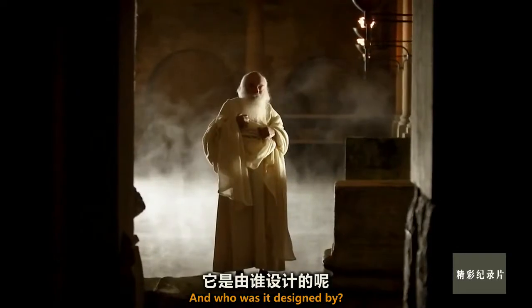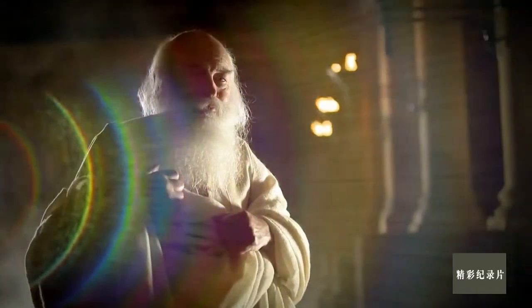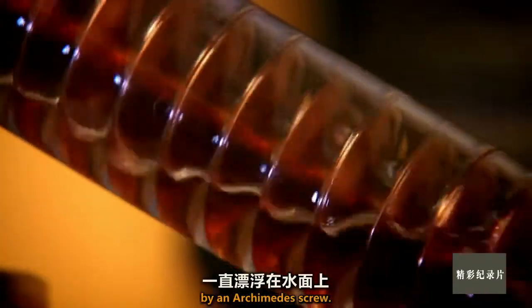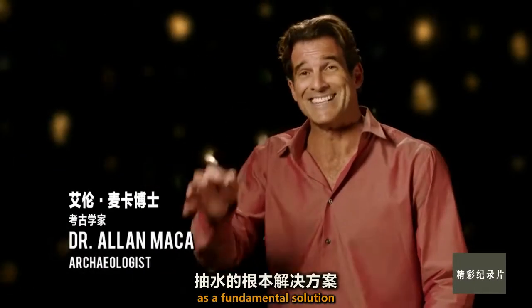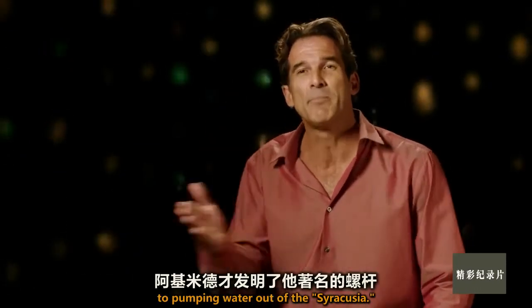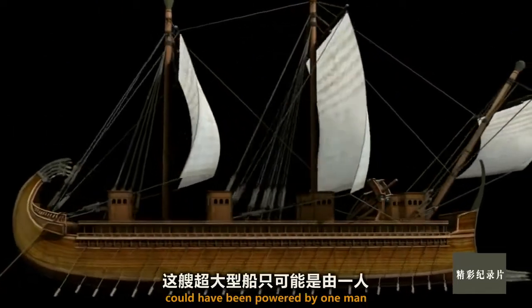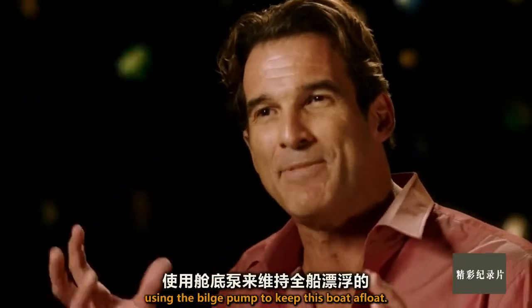And who was it designed by? Of course, Archimedes. And it might well have been kept afloat by an Archimedes Screw. It's possible that Archimedes invented his famous screw as a fundamental solution to pumping water out of the Syracusia.